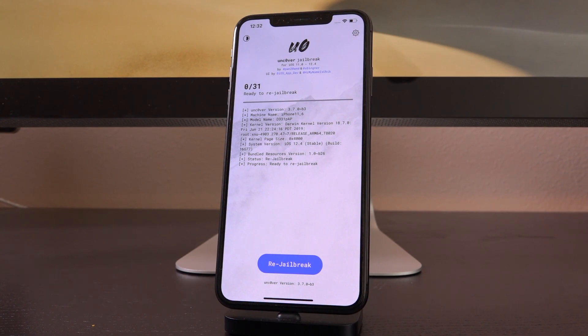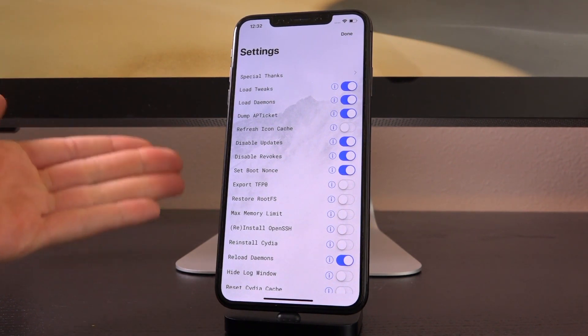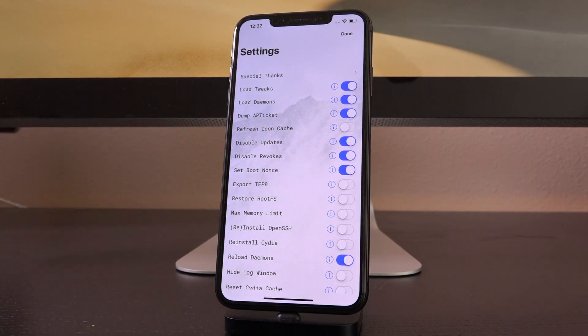So why is there an application? Why would you need a Checkrain app after you've jailbroken? I think it's going to provide additional things — it's going to be like a jailbreak toolkit that will allow you to do things like load tweaks, load daemons, and basically manage your jailbreak after the fact, and assume full control over your device.